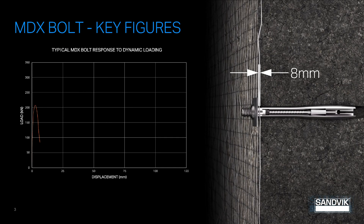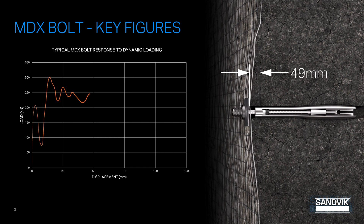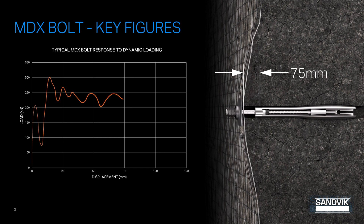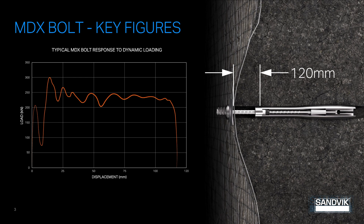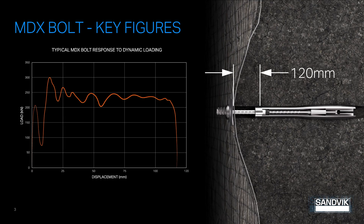Here we can see an installed MDX rock bolt and we're watching the heave and swell of a simulated seismic event. You'll notice the disconnect at the collar — this allows the rock bolt to yield over the entire length of the rebar, absorbing the releasing energy and providing better support in poor, weak, and seismic ground conditions. The graph shows load versus displacement, with the MDX bolt withstanding 30 kilojoules of impact with a typical displacement of 120 millimeters.